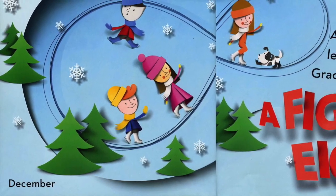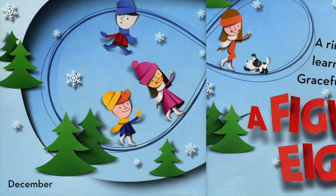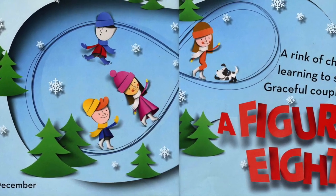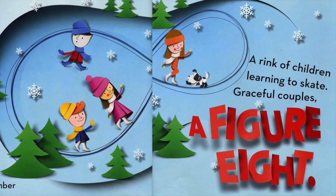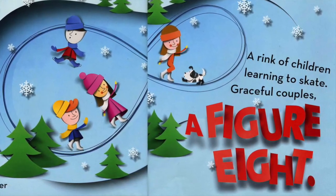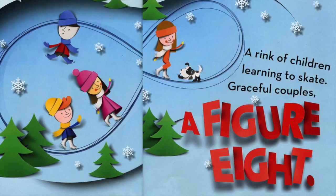December. A rink of children learning to skate. Graceful couples. A figure eight.